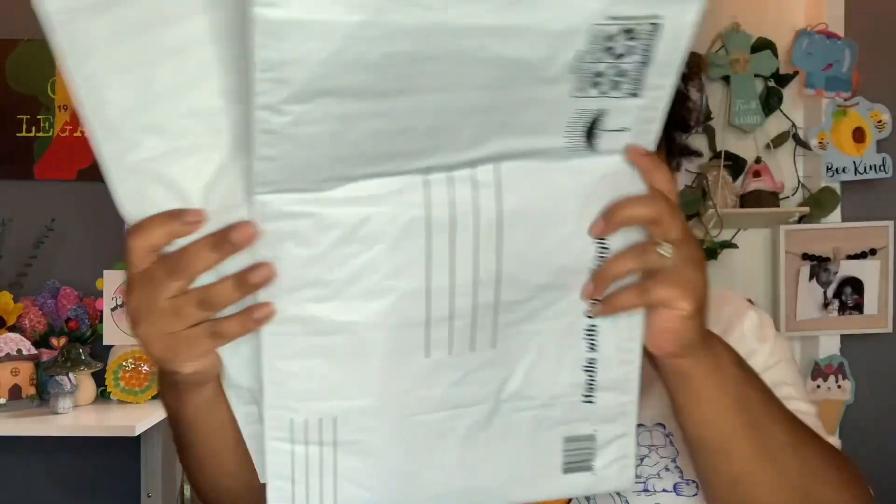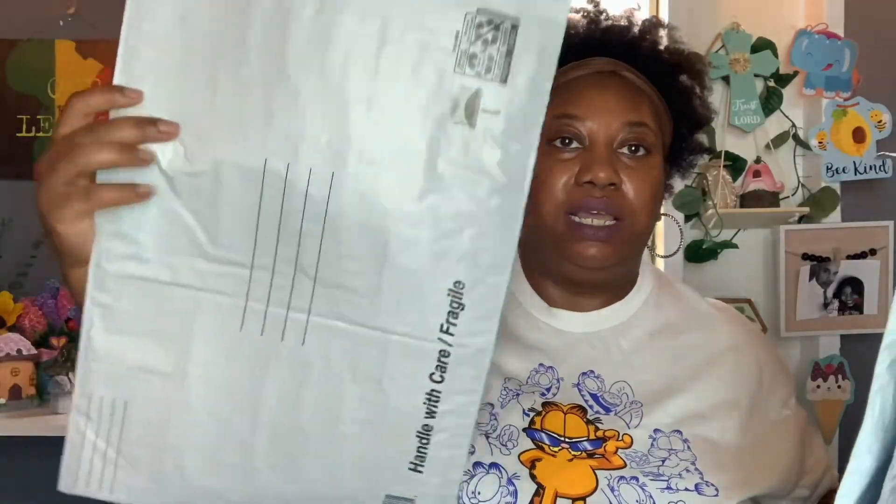Moving along to some non-food items. Nothing special — I just picked up some mailers to send out some packages. So I got two in this size and then one in that larger size.